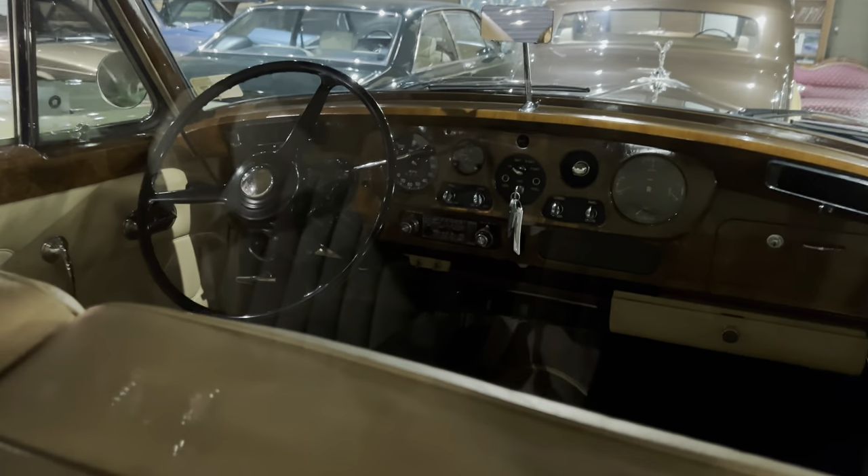There are two flasks and four shot glasses. This side is designed to have drinks — you can see the bottle opener there. Let's go into the front.